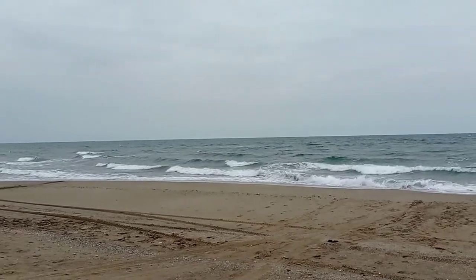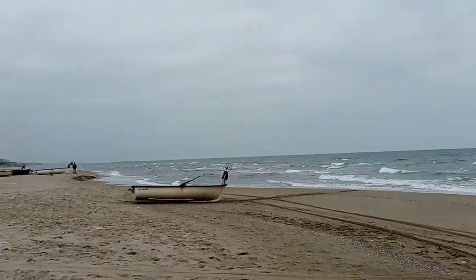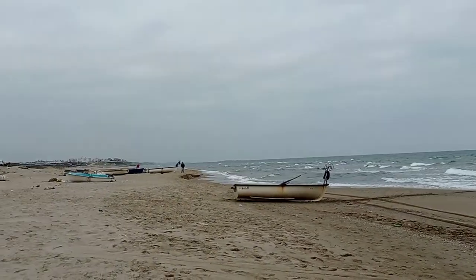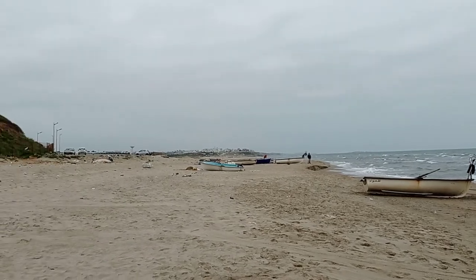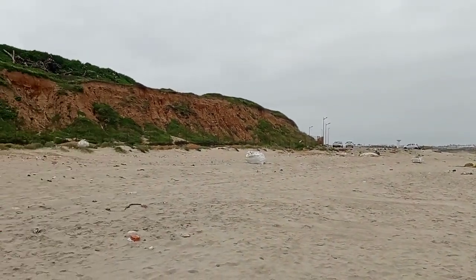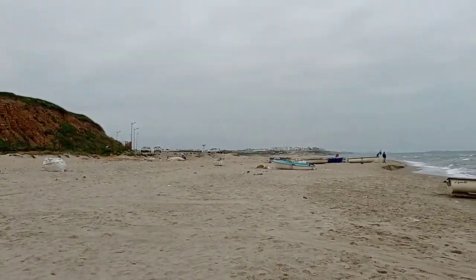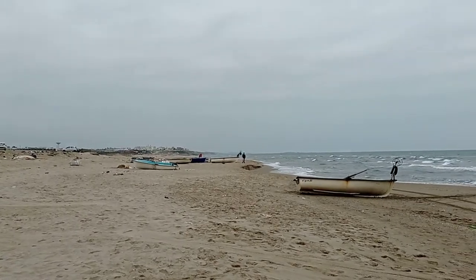I'm going to film a video on how to go from this beach to Poudou and on to Algiers someday — not today, because I don't have time and I don't have enough battery for that. It's one of the beautiful beaches of the province of Boumerdes.